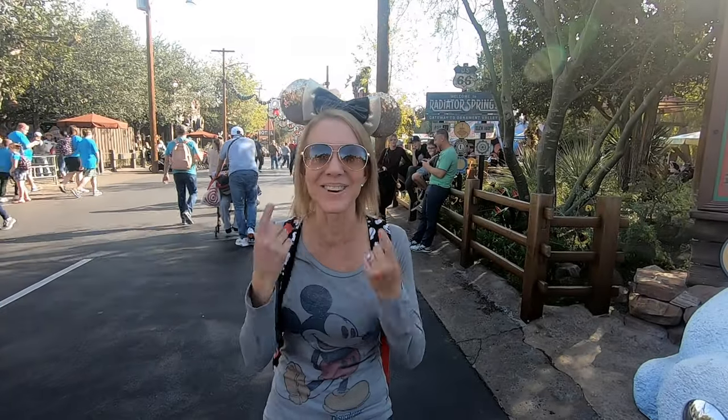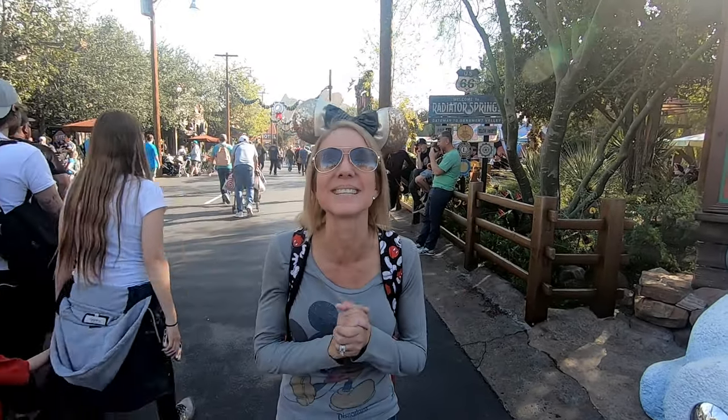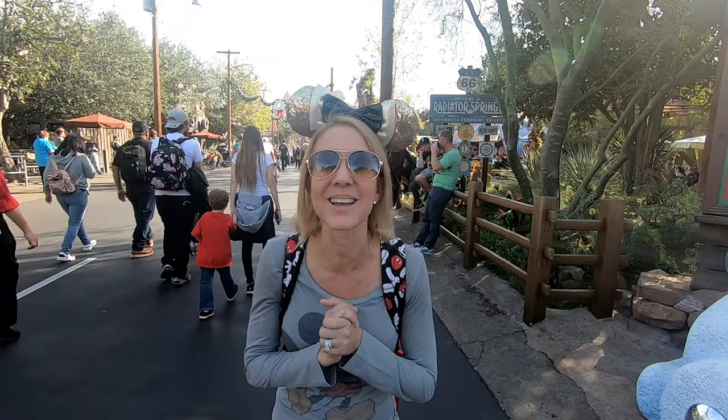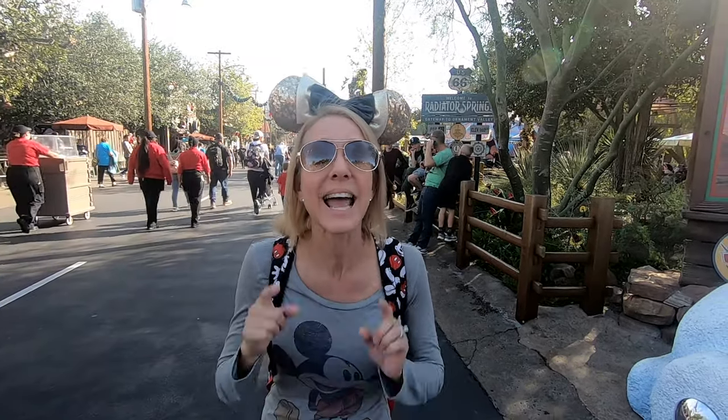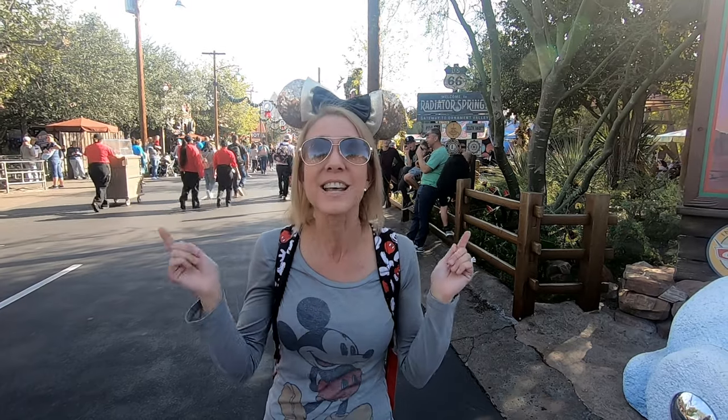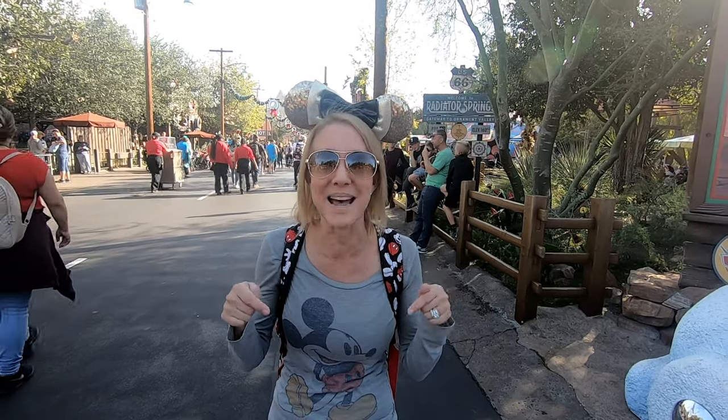Hi everybody! I'm Lisa, behind the camera is Bill. Together we are BillLisa. Welcome to our channel and welcome to season two. We are blasting off to infinity and beyond and we don't want you to miss a minute of the fun, so make sure you click that subscribe button down below.